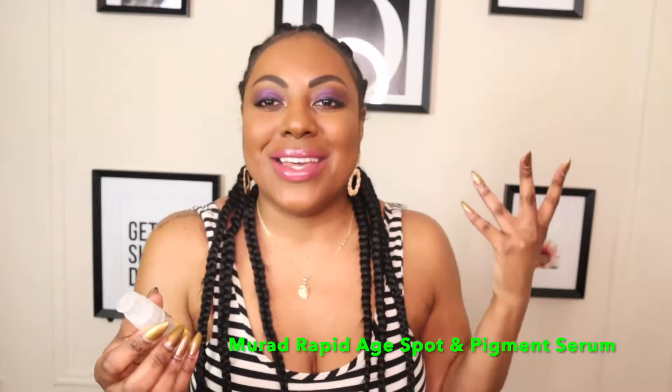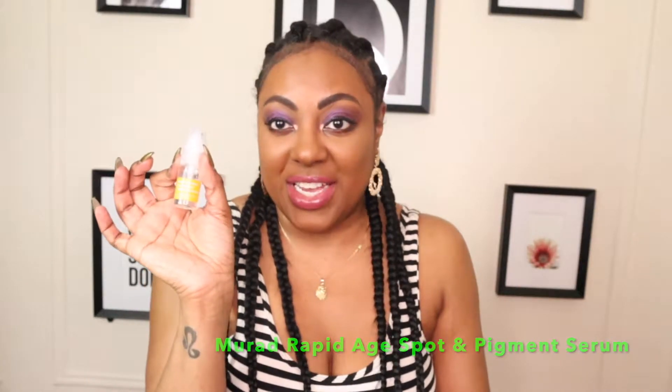Along with the face wash, something that's been helping my dark spots is the Murad Rapid Age Spot and Pigment Lightening Serum. The big bottle is around $50 to $70, but I got the travel size for $20. I'm fine with that because once I finish it I think my dark spots will be gone — they're already fading really well.